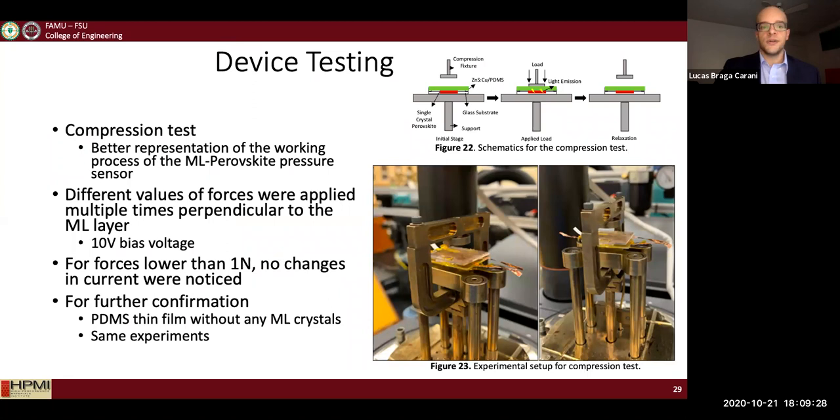Now I had to test the device as a sensor. This time I used a compression test on the DMA because compression is more similar to the conditions the sensor would actually face. I applied different forces to the ML layer to collect the electrical current signals. Similar to the previous test, I also fabricated a sensor without any ML layer — just blank PDMS — to prove that the ML is responsible for the signals collected by the sensor.